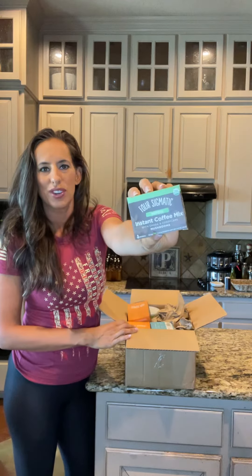Instant Coffee Defend — it helps boost your immune system with chaga and cordyceps mushrooms. This has a medium bold flavor.